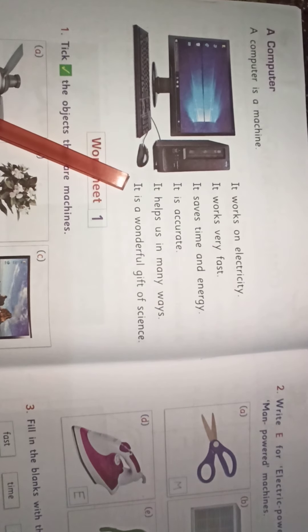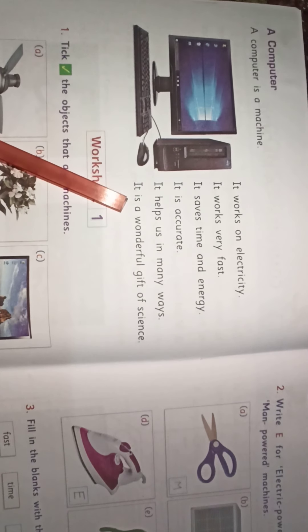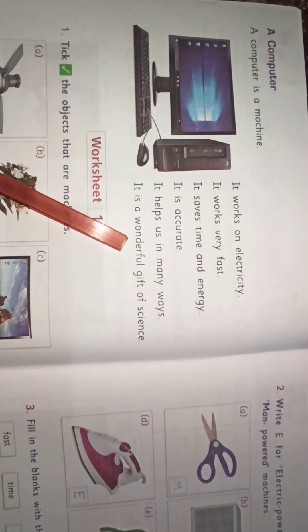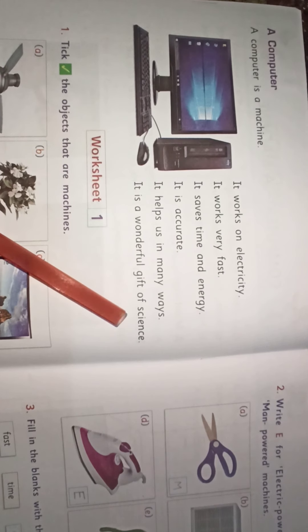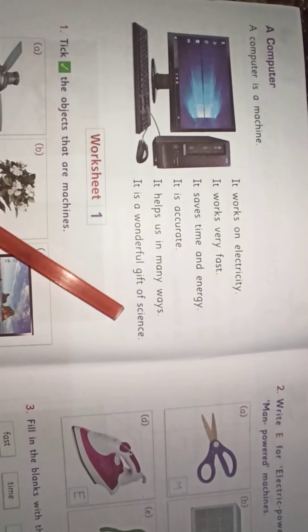I-T. It. I-S. A. W-O-N-D-E-R-F-U-L. Wonderful. G-I-F-T. Gift. O-F. Of. S-C-I-E-N-C-E. Science.